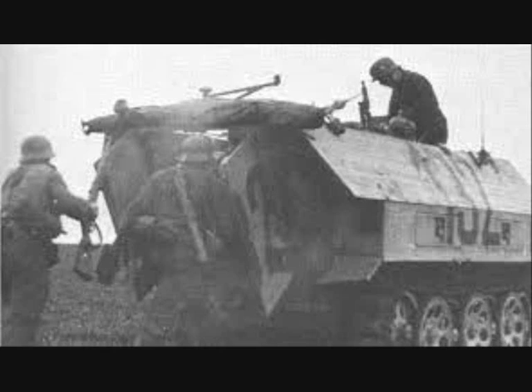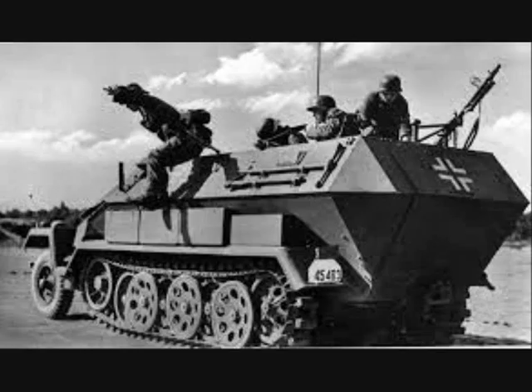The squad was split into two teams, each led by the squad leader or deputy squad leader. Each team could provide the other with mutually supporting fire, whereas in the regular infantry that type of mutual support would happen at the platoon level.